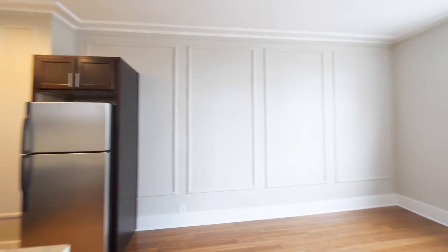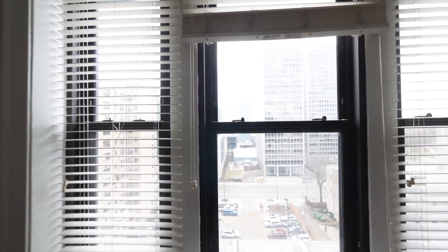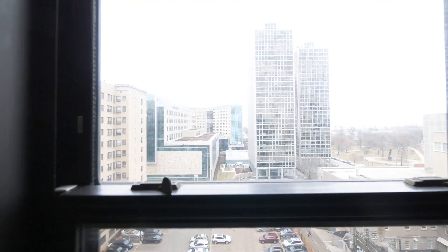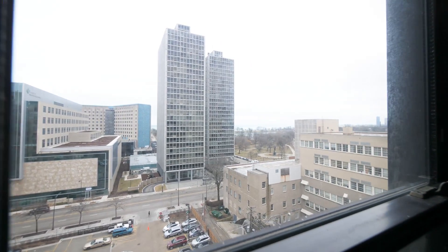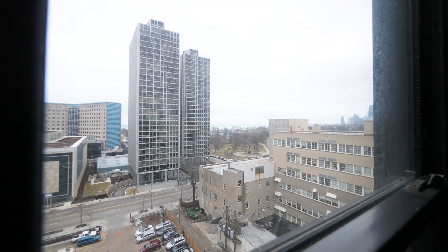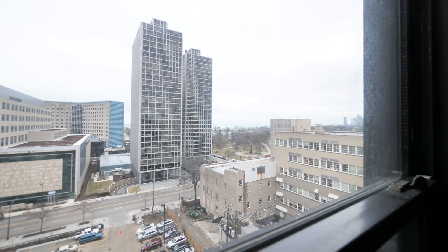As you head into the living area, you've got a view out east toward the lake. St. Joseph's Hospital is literally a short block away, and looking south over Lincoln Park, also just over a short block away.